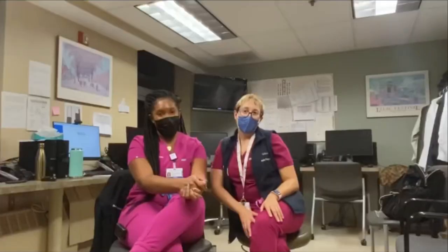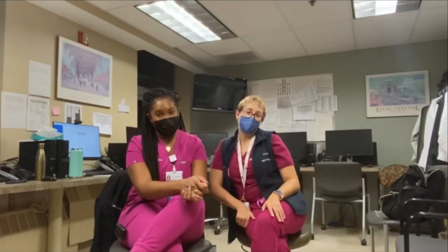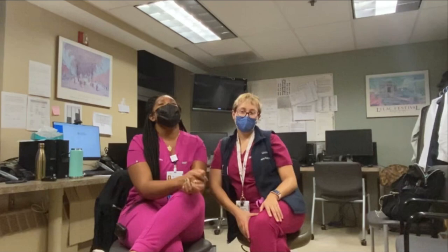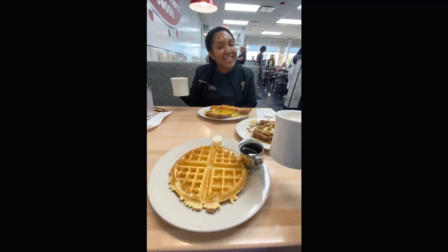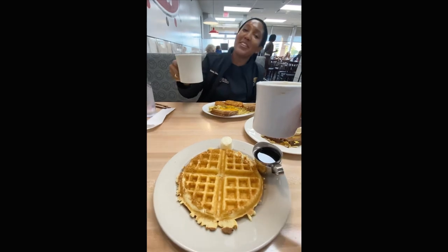Best senior ever! And when we're done with night float, we like to celebrate by getting a delicious brunch together. This is how we celebrate the end of nights with a post-night float brunch. Cheers!